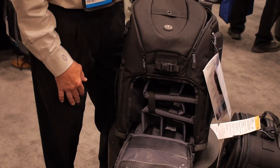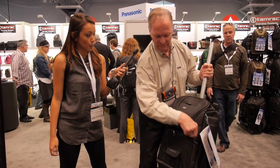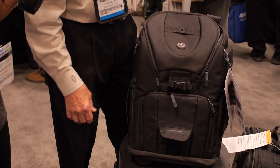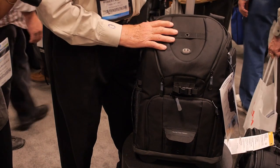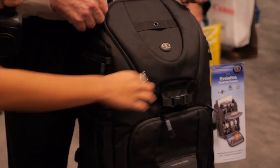It retails for $379 — that's the internet MAP price. It's a brand new product and it's doing very well. It also takes a tripod, a pro tripod, right up the base is fine. It's airline compatible, so you can take it in the overhead cabin of any airline. It's nice to have the option of either wearing it on your back or rolling it.